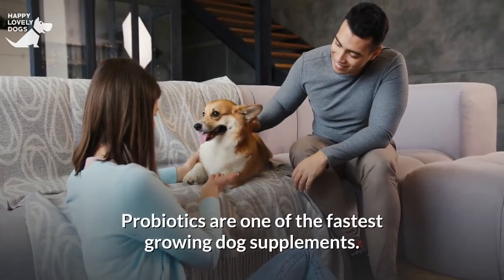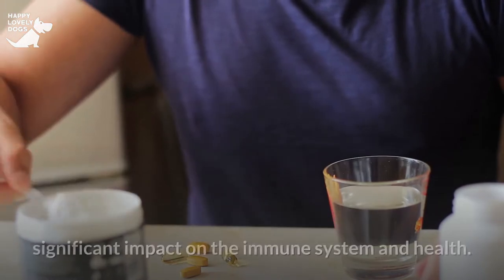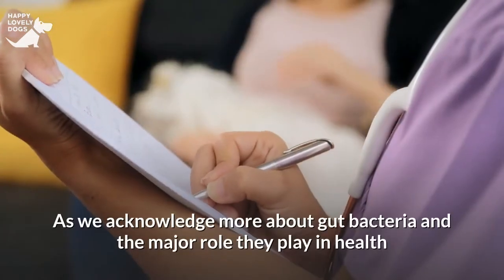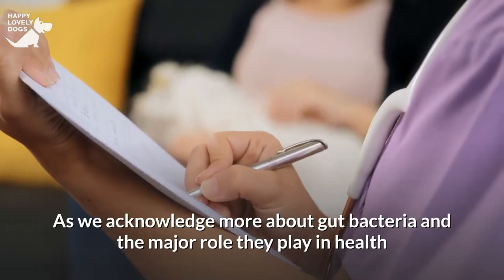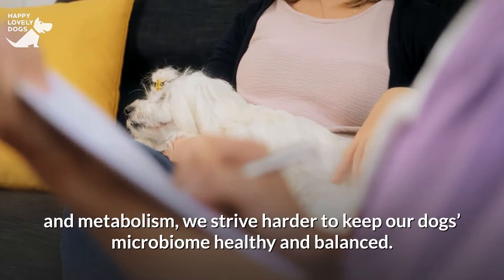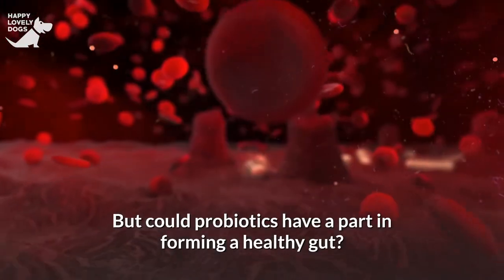Probiotics are one of the fastest growing dog supplements. Few other supplements can have such a significant impact on the immune system and health. As we acknowledge more about gut bacteria and the major role they play in health and metabolism, we strive harder to keep our dog's microbiome healthy and balanced. But could probiotics have a part in forming a healthy gut?